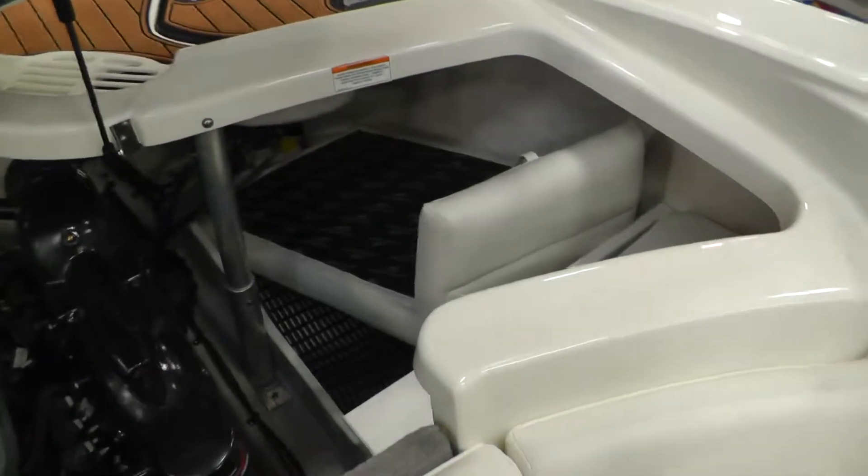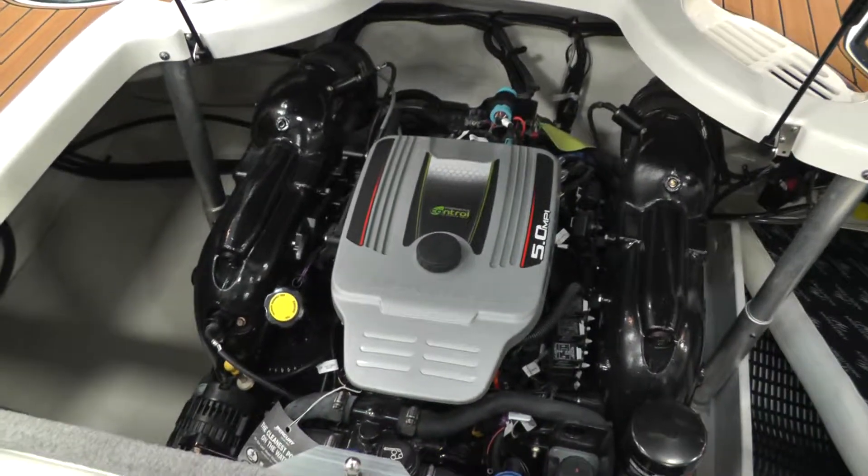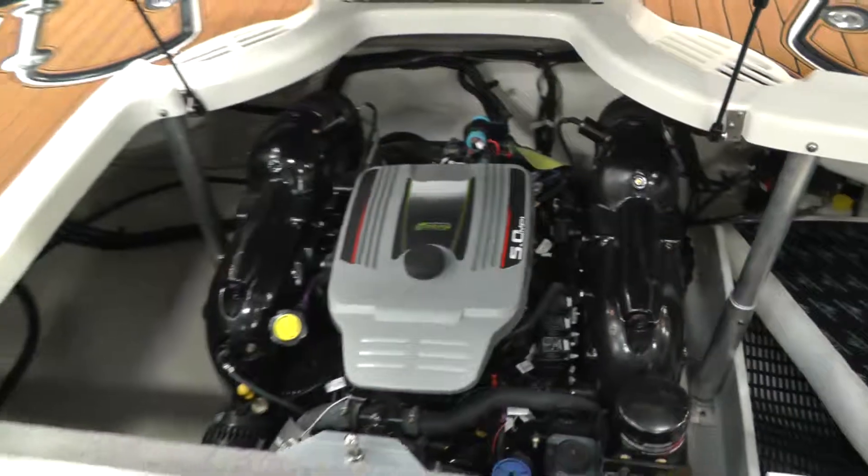Let's get a look at our engine here. There are our filler cushions. That's our 5 liter, 260 horse MerCruiser, again with an Alpha 1 outdrive.